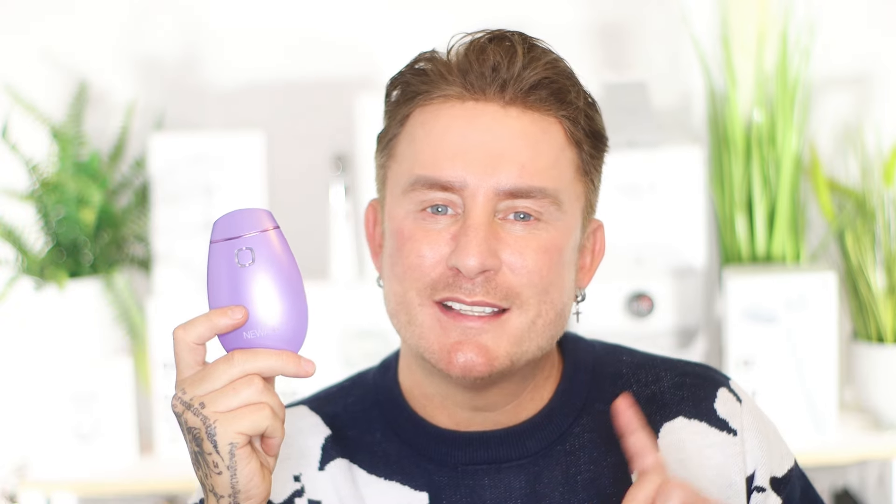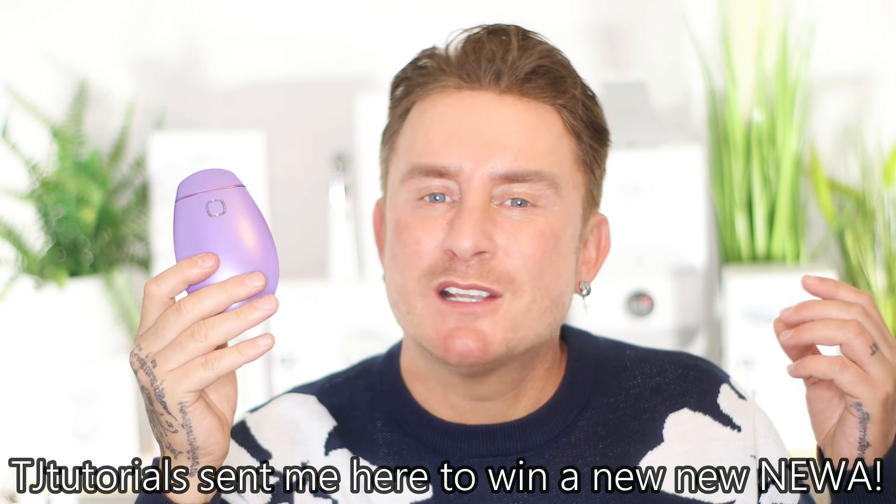So what exactly have you got to do to be in with a chance of getting your hands on one of these? Now, you can't have this one — this is my one, and trust me, I will fight you for it because it is just that good. This giveaway is open to anyone aged over 18 years old, and it's open to all countries globally. All you need to do is comment down below your Instagram username, then head on over to Instagram and follow at Nua Beauty. And then on the post — it's linked in the pinned comment section — all you need to do is comment: TJ Tutorial sent me here to win a Nua.